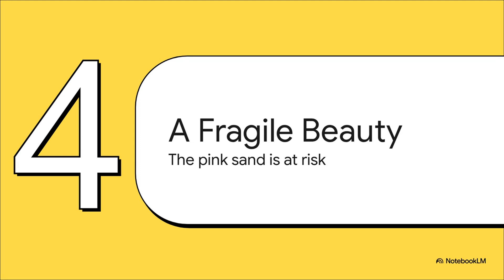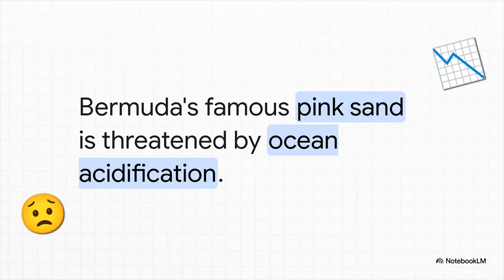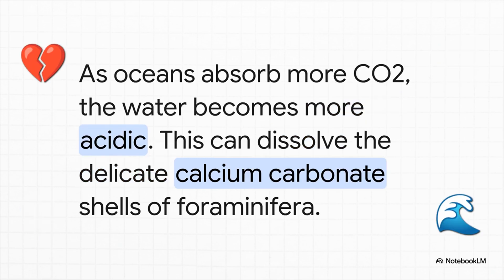This natural wonder isn't just beautiful — it's also incredibly delicate. The very same tiny organisms that create the pink sand are now facing a really big threat. The main danger is something called ocean acidification, a direct result of our changing climate. As the ocean absorbs more CO2 from the air, the water actually becomes more acidic. This makes it a lot harder for creatures like the foraminifera to build their calcium carbonate shells. In fact, if it gets too acidic, those delicate little shells can start to dissolve, which threatens the entire supply of Bermuda's pink sand.